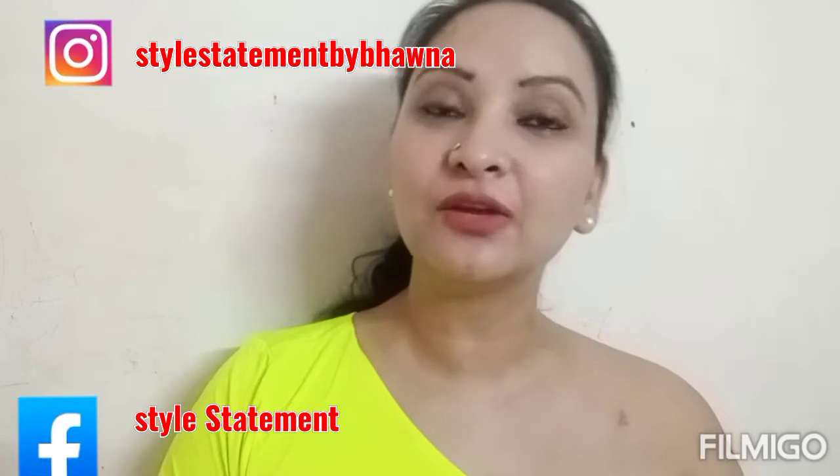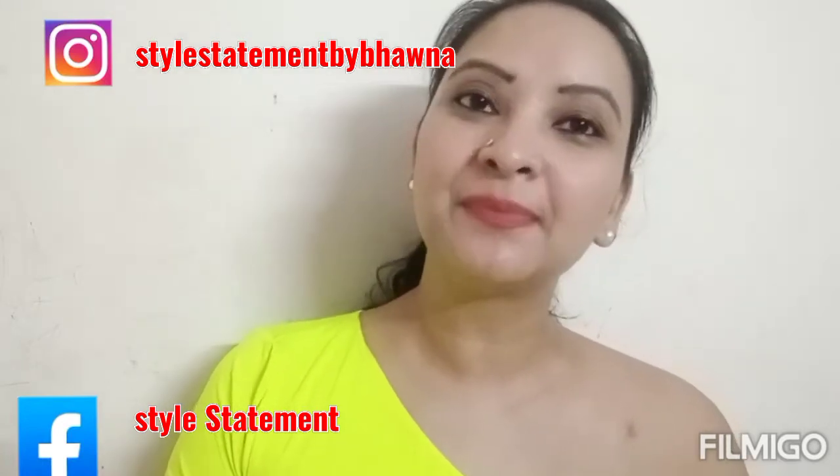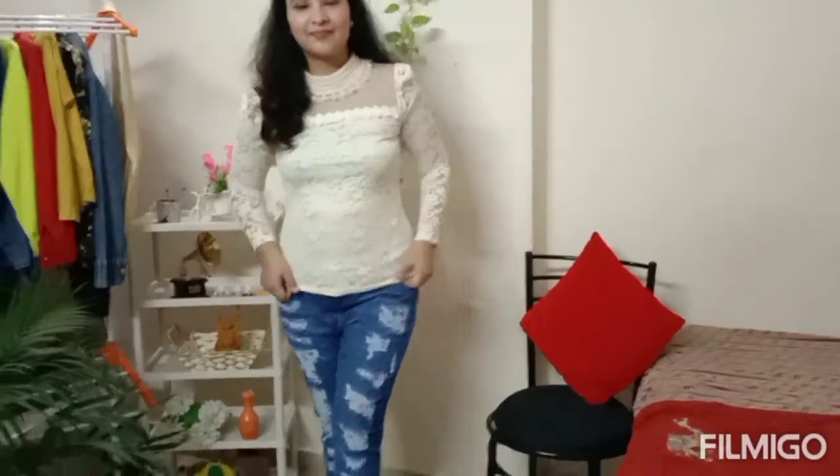Hello everyone, this is Bhavna and welcome to my channel Style Statement. In today's video I am going to show you jeans styling. I had a poll on Instagram where I asked what you want to see next - Sadi Styling or Jeans Styling. I got a lot of votes for Jeans Styling, so I have a lot of looks for you today. So without any delay, let's go to the video.